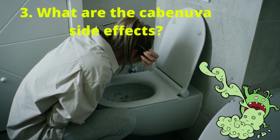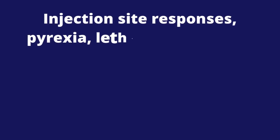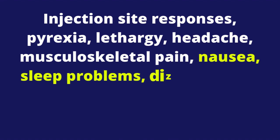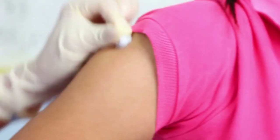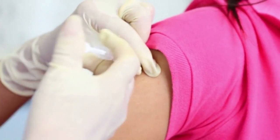3. What are the Cabenova side effects? Injection site responses, pyrexia, lethargy, headache, musculoskeletal pain, nausea, sleep problems, dizziness, and rash were the most prevalent adverse effects. Adverse effects were similar in those who received the regimen every 2 months or once a month.